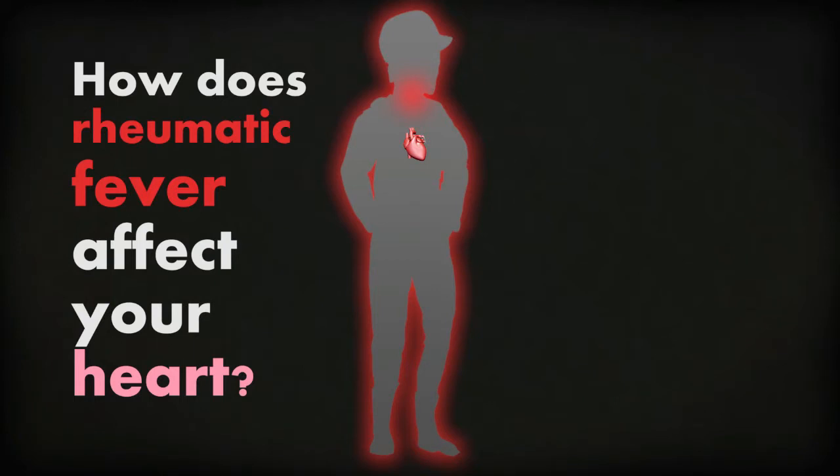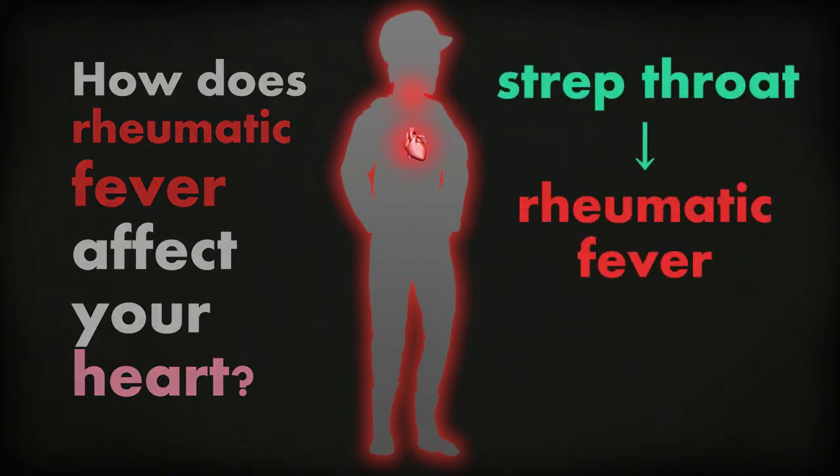Rheumatic fever often starts with a sore throat, caused by strep bugs or bacteria. If a strep throat isn't treated, it can cause rheumatic fever.